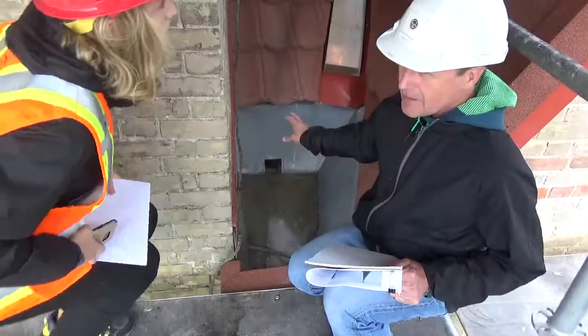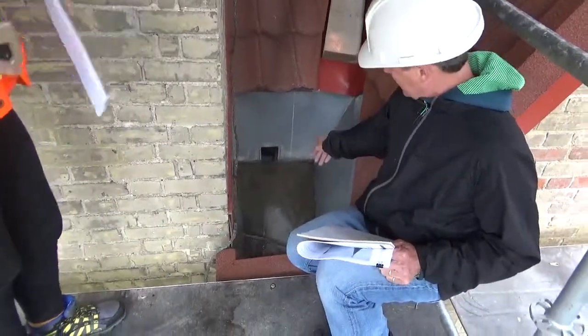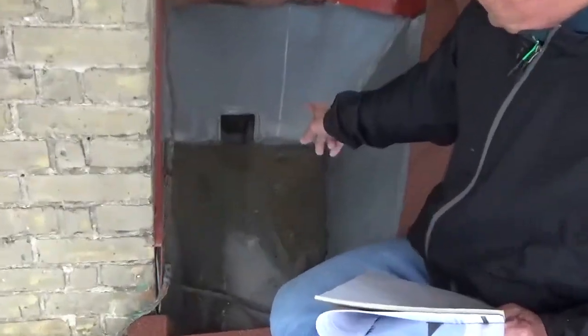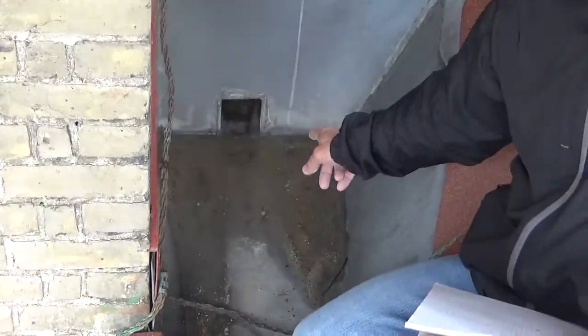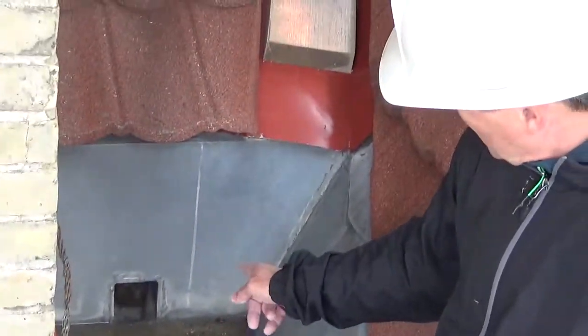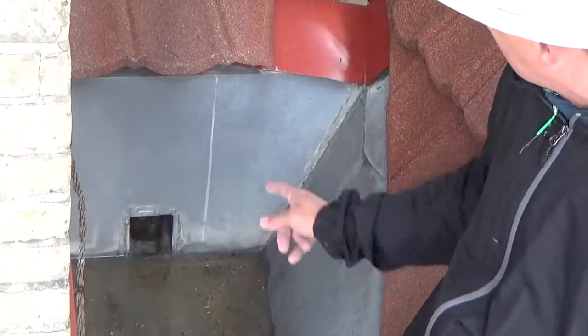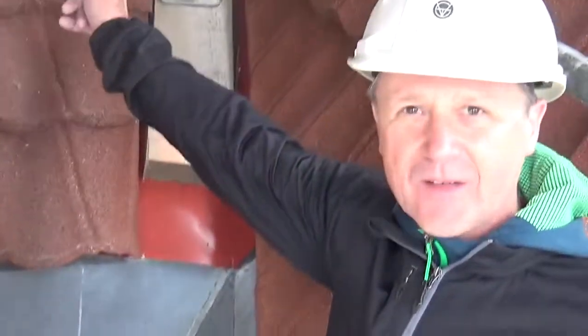I normally try to deal with rainwater by getting it away from the building, not bringing it back in. What we believe, and Tom is going to confirm this by way of a water test, is we think there's a gentle slope on that scupper drain to a pipe that goes through the saddle and comes out on the east side.